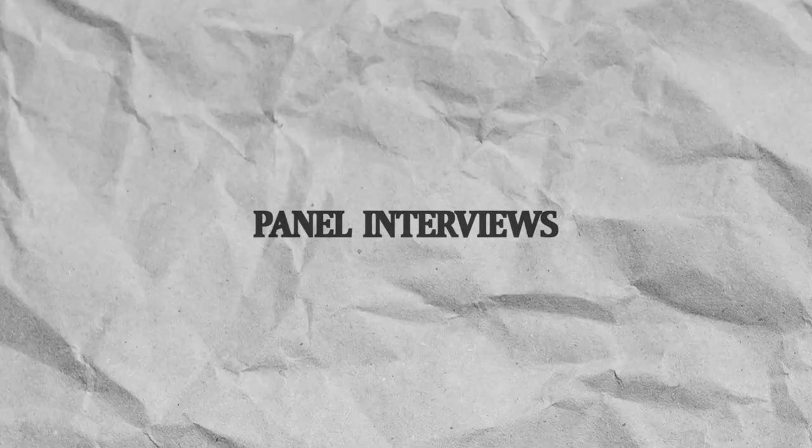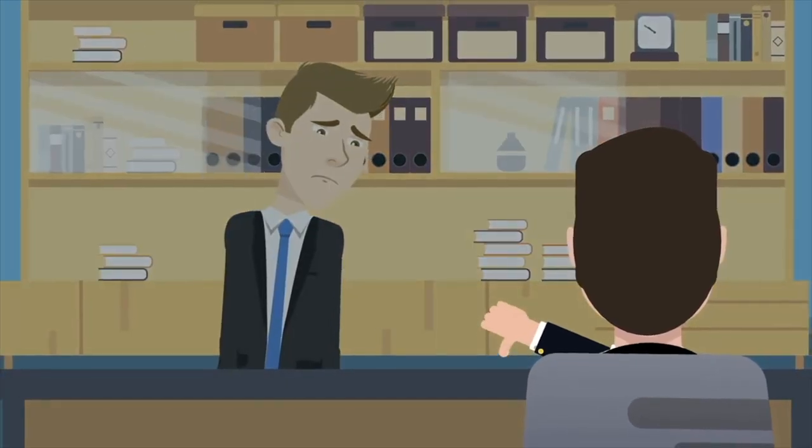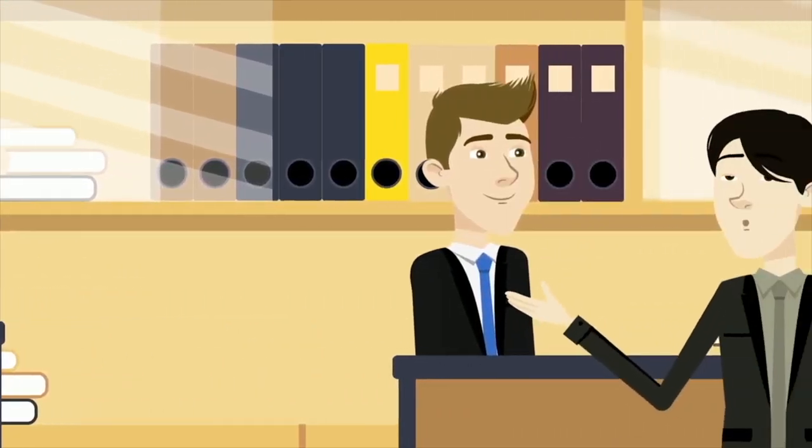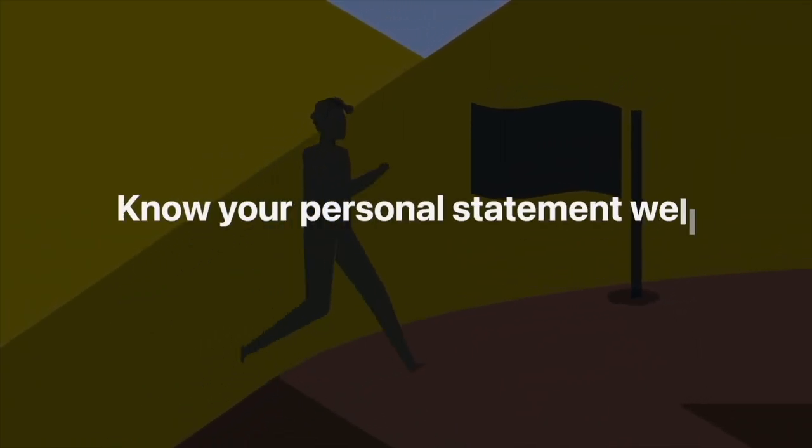Now let's look at the traditional interview style: panel interviews. As mentioned, it's a 20 to 40 minute chat usually with three people — sometimes as few as two, sometimes as many as four or five — just having a free-form conversation. They'll ask questions, might check things about your personal statement, or run some ethical scenarios by you. The panel is usually a mix of junior doctors, medical students sometimes, nurses, or even a lay person. It's more of a conversation where you can elaborate on your answers and highlight your strengths and weaknesses, giving you a lot more opportunity than in the MMI. The first tip is to have a really good understanding of your personal statement — anything written there is fair game, so be prepared to have an intelligent discussion about even the smallest thing mentioned.